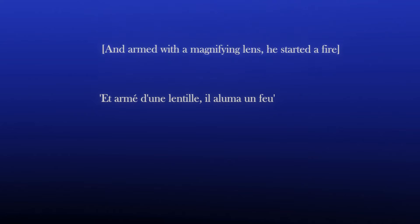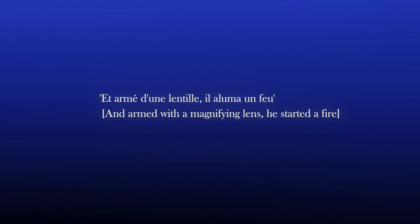One particularly amusing example is the translation of 'and armed with a magnifying glass, he started a fire' — translated into the absolute classic 'and provided with a lentil, he lighted a fire.' As the website The Verneeren Era points out, the English translation of 20,000 Leagues Under the Sea most commonly available is the Mercier-Louis translation, which, being in the public domain, costs publishers very little to print. But the Mercier-Louis translation is missing a quarter of the original French text, much of which features the more technical aspects of the Nautilus' engineering.